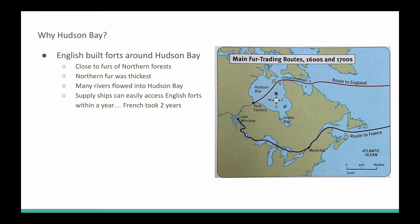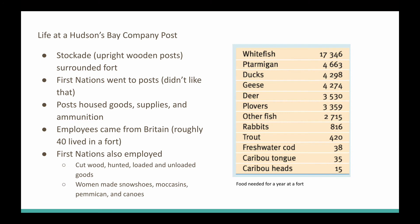Life at the Hudson's Bay Company posts wasn't too bad — for the 1600s, they weren't too bad. The forts were protected by upright wooden posts that were sharp at the top. The First Nations went to the posts, so if you were working the post, it's not like you're leaving. You're there in the safety of the post.